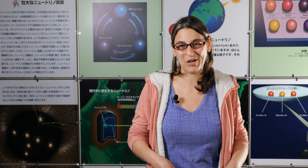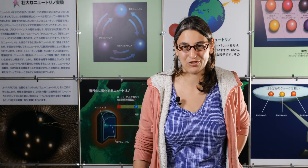T2K is the name of a neutrino experiment hosted in Japan, but it's an international collaboration. T2K is a collaboration of scientists studying neutrino oscillations in Japan. The T2K experiment is an experiment where we produce a beam of neutrinos, and we watch those neutrinos — we're trying to measure neutrino oscillation.